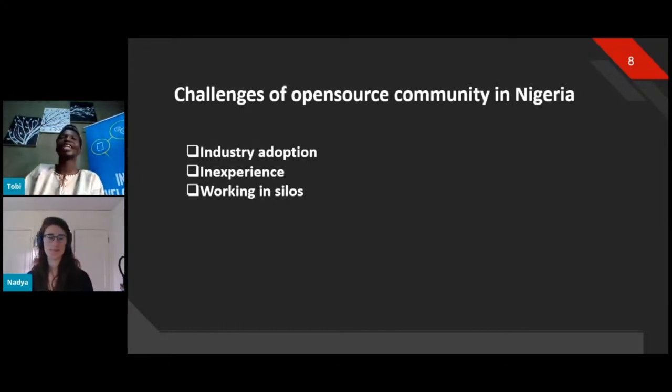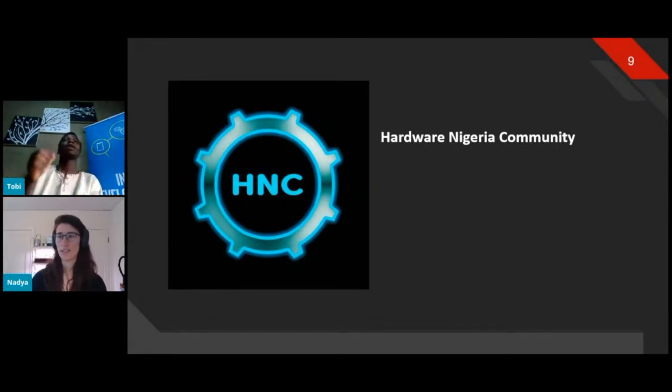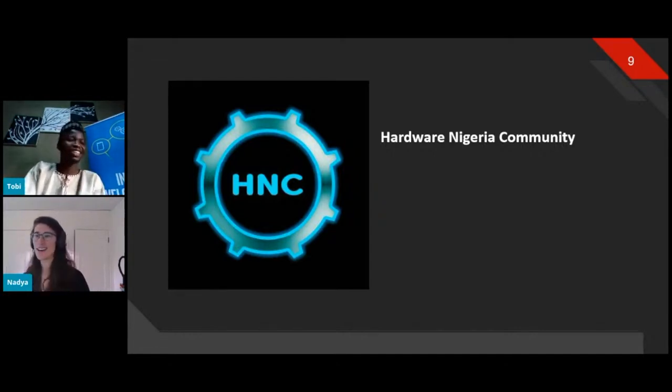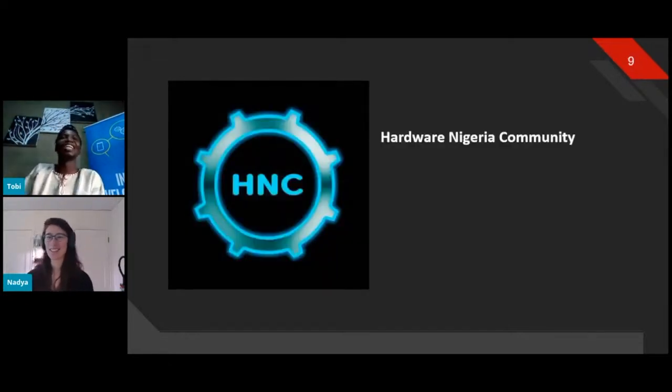Despite these challenges, there's a group called the AdWare Nigeria community. We started from a WhatsApp group and grew to an online website where Nigerians can share their projects. You can drop a link to the Hardware Nigeria community in the chat. Thank you, Toby.